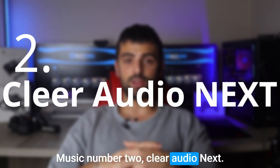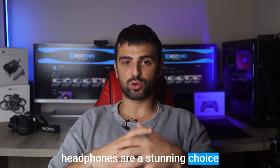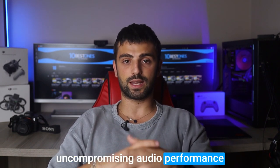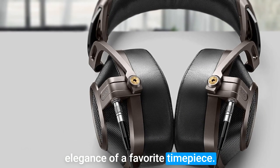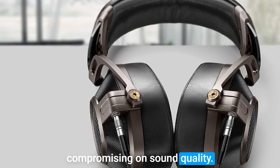Number 2: Clear Audio-Next. The Clear Audio-Next audiophile headphones are a stunning choice for EDM enthusiasts seeking uncompromising audio performance and exquisite design. Inspired by the elegance of a favorite timepiece, these headphones combine style, durability, and comfort without compromising on sound quality.